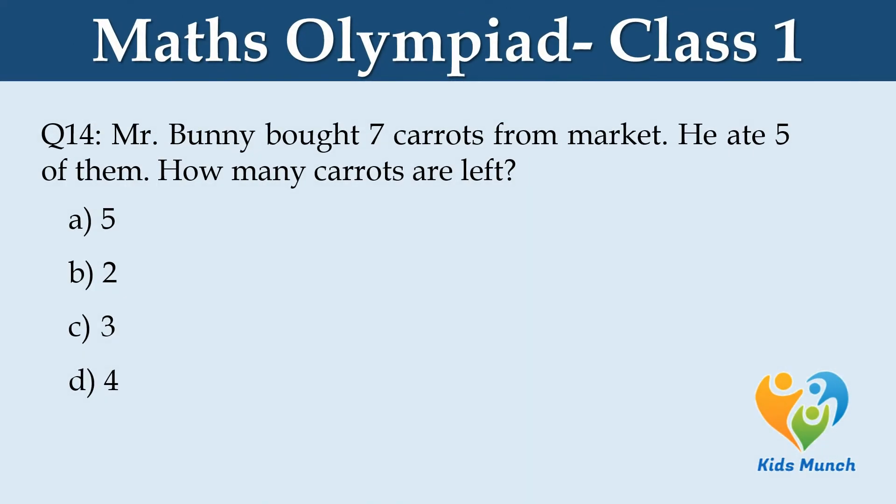Mr. Bunny bought 7 carrots from the market. He ate 5 of them. How many carrots are left? Option A. 5, Option B. 2, Option C. 3, Option D. 4.